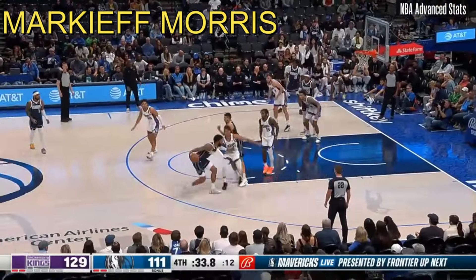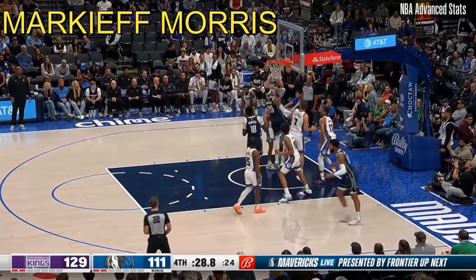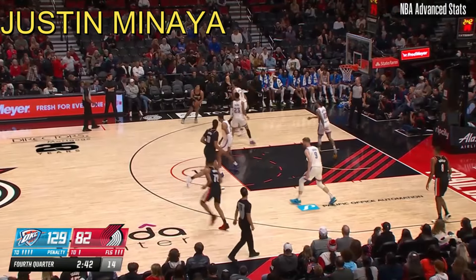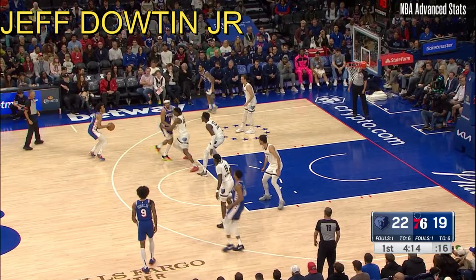Corey Joseph for three. Minutes ebb and flow, and you've got to be ready when the minutes are ebbing. Closes out here, shooting well over the defender.